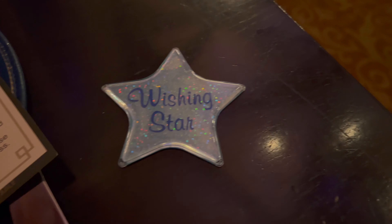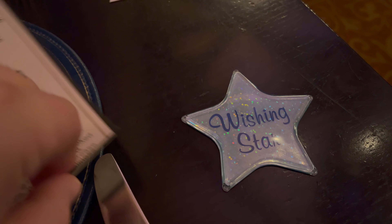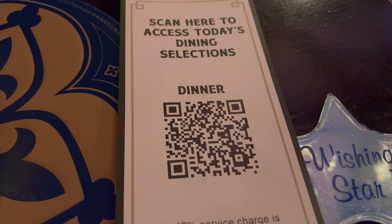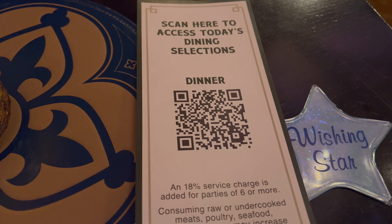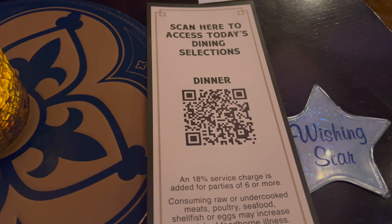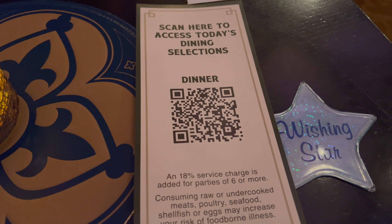One of the things they do give you is a wishing star, so you can make a wish. Here is the QR code for tonight's dinner. It is a pre-fixed menu — they charge your credit card up front as soon as you make the reservation, so you definitely have to book in advance, unless you're lucky enough to snag a last-minute reservation.